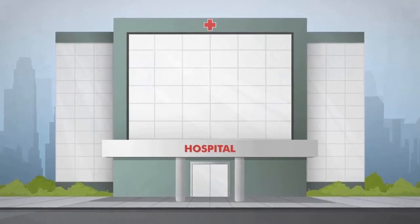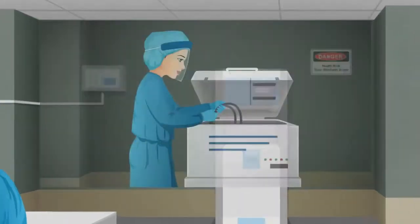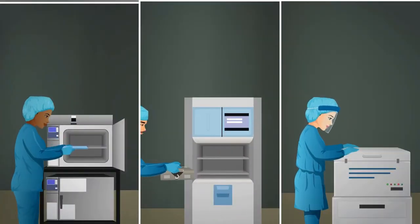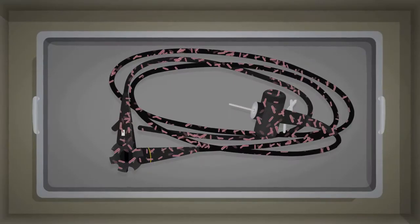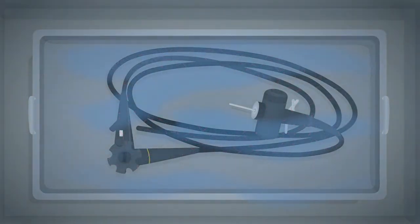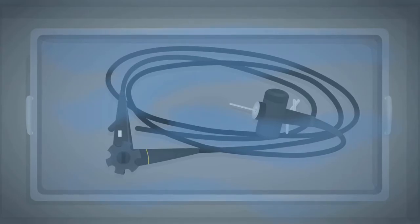Hospital sterile processing technicians spend hours each day sterilizing instruments that come in contact with patients. Using lethal chemical sterilants like ethylene oxide, hydrogen peroxide, and peracetic acid, and employing chemical and biological indicators for sterility assurance, sterile processing professionals are able to ensure that patients are protected.